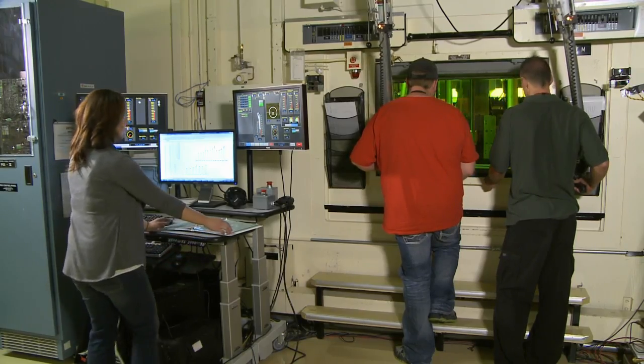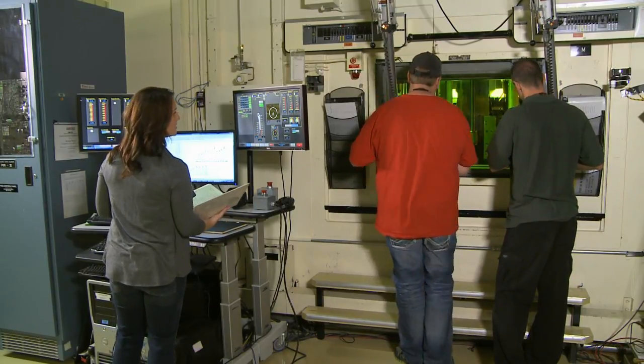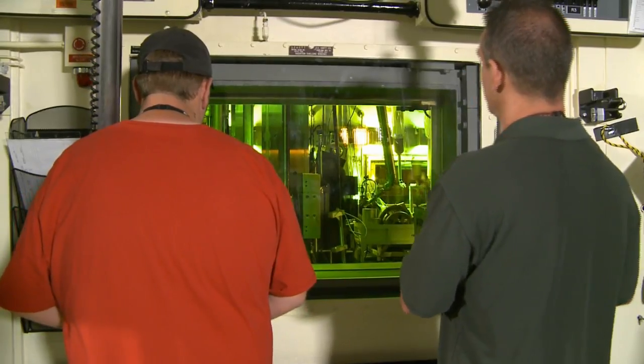My favorite piece of equipment is going to be the precision gamma scanner. I've been working on it since I was an intern out here, so I've been on the equipment for a long time. There's a lot of exciting stuff going on with it right now — we're getting ready to upgrade it to some state-of-the-art electronics to really aid the programs in getting the best quality measurements that they can.